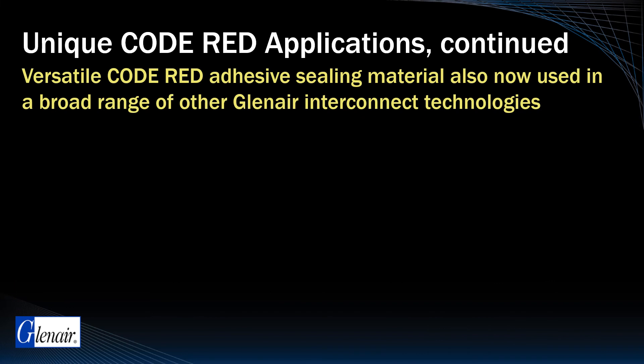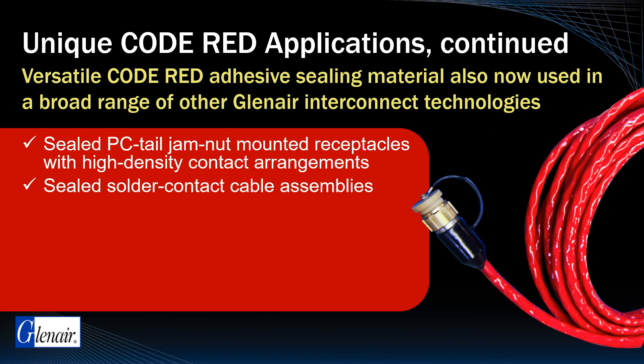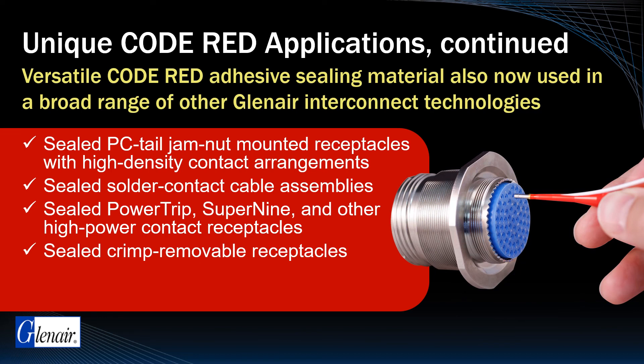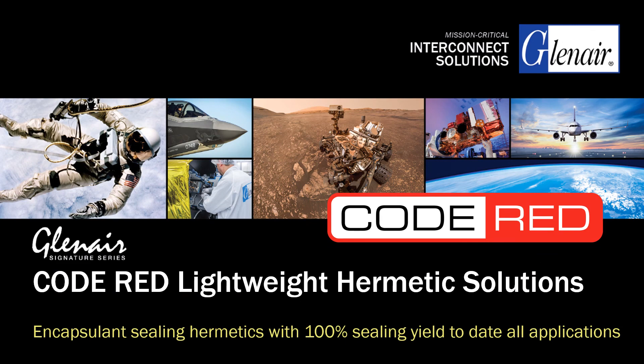Additional unique Code Red applications include its use in PC-tail jam-nut-mounted receptacles with high-density contact arrangements, in sealed solder contact cable assemblies, in sealed Power Trip, Super 9, and other high-power contact receptacles, in hermetic applications using crimp-removable contacts, and in a wide range of rectangular receptacle packages including Micro-D and Series 79. Code Red.